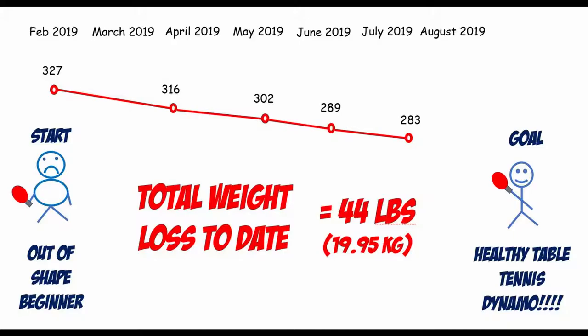Before I get into that, one of the goals of my channel is to provide updates on my progress as far as weight loss, fitness, and table tennis. When I started in February 2019, I weighed in at 327 pounds. It's now the end of July 2019 and I'm at 283 pounds — a five or six month timeframe where I've lost a total of 44 pounds.